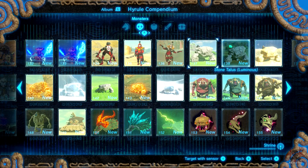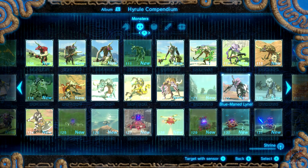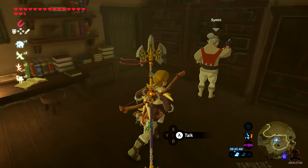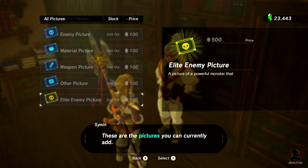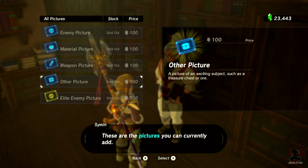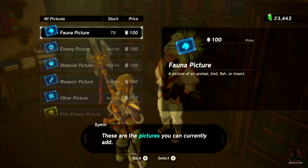Those boss pictures cost 500 rupees a piece. I'll try not to show you guys for spoilers — these are minor minor spoilers, just creatures and monsters. I didn't take many pictures myself, maybe around 30 total. For every other category it's 100 rupees a piece. There were around 15 elite enemy pictures — five include the big bosses, the other ten are more powerful enemies. Then you've got weapon pictures, material, enemy pictures, and fauna.